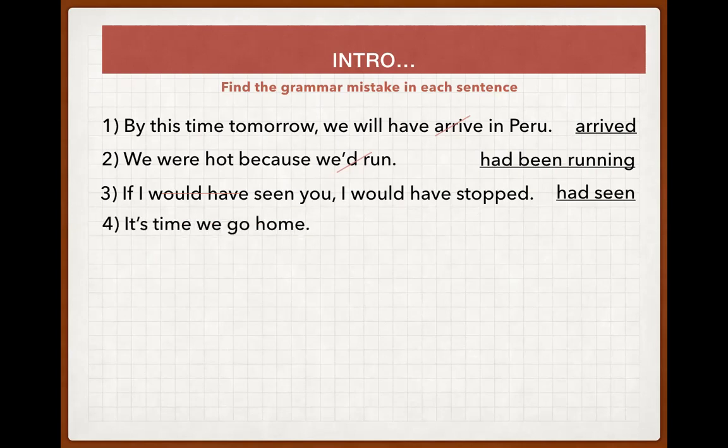'It's time we go home.' This should use the typical English construction 'it's time for someone to do something' — the for-to-infinitive construction. So the correction is: 'It's time for us to go' or 'It's time for me to start', and so on.